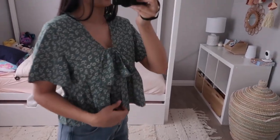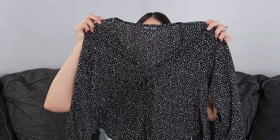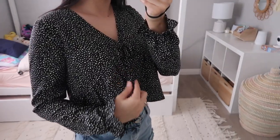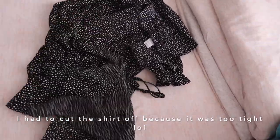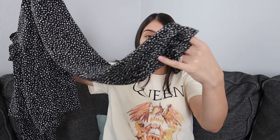The next top is similar to the last one but this one is long sleeve. It's very flowy and ties in the front with a V-neck as well. The bottom of the sleeves have this ruffle detail with elastic, so it kind of cuffs around your wrist.